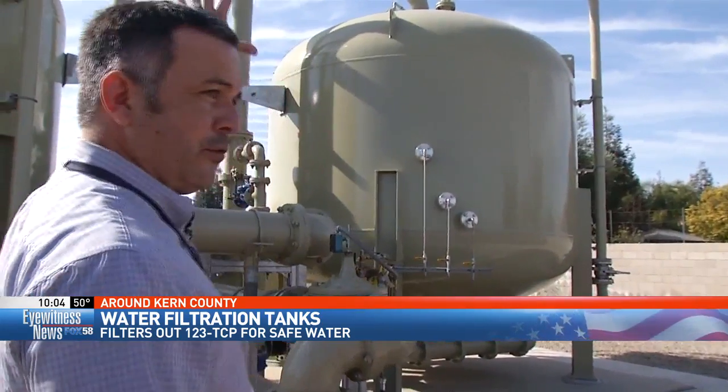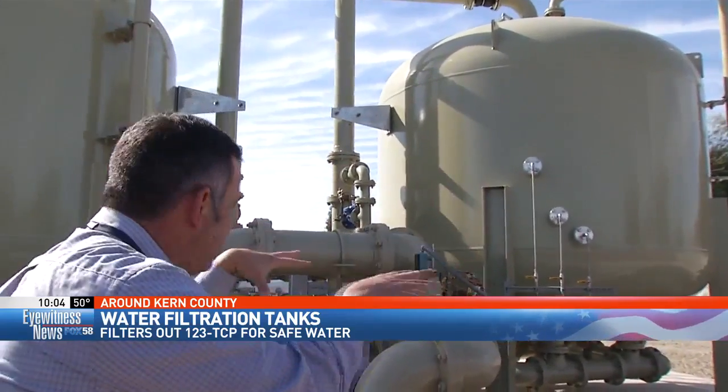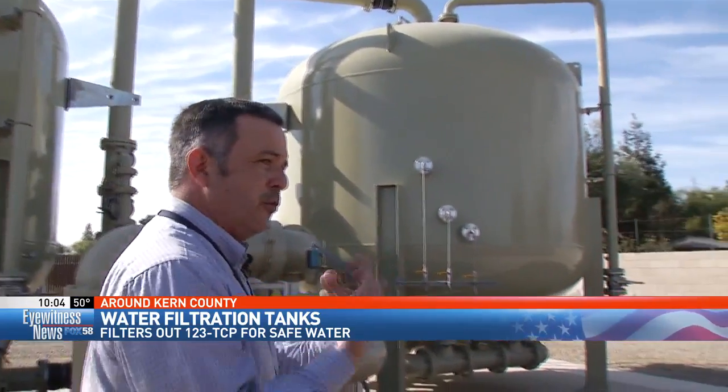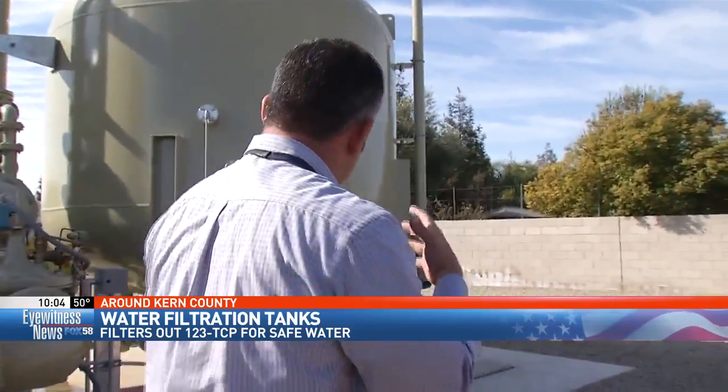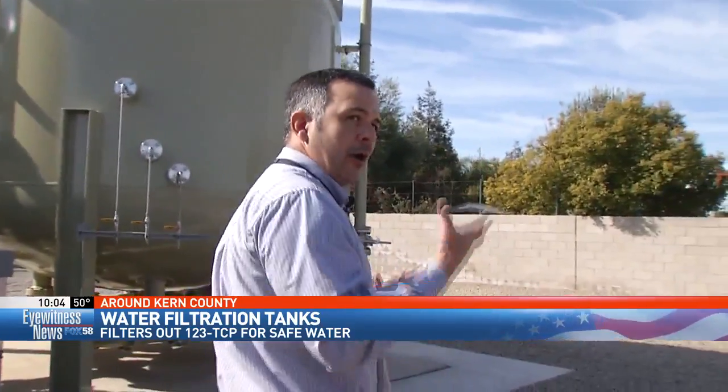The water is going to go in through the top of these vessels and it trickles down into the carbon, and the carbon is doing its job — it's getting rid of all the TCP. It's sticking to the carbon, and then all the clean, TCP-free water comes through the bottom of the vessel.